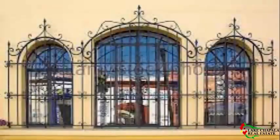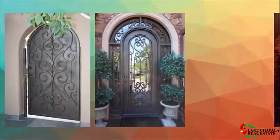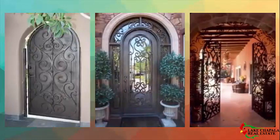Don't be alarmed by what appears to be elevated security. As I mentioned in a previous video, privacy and not grandstanding is the Mexican mentality.